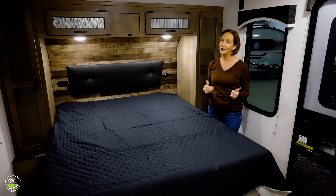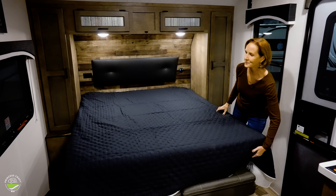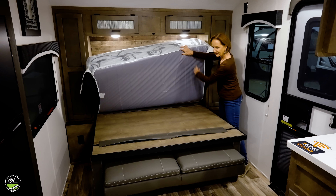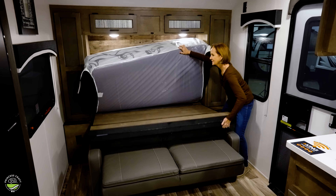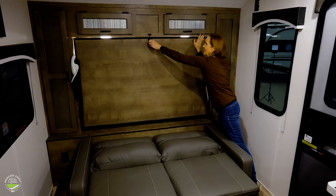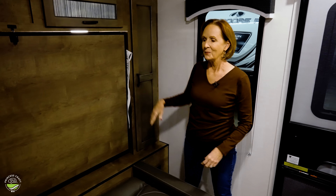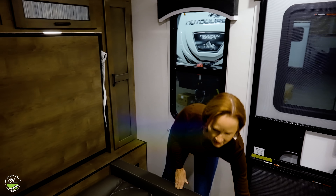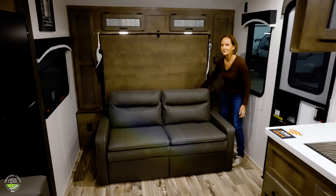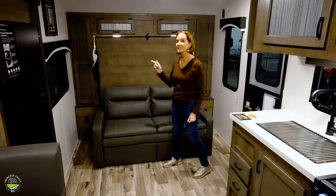Let me show you real quickly how easy this bed is to fold up — one of my favorites. Just fold this up, lift it up a little, flip it over and up it goes. Just push it right in and one clip. Sometimes you do need to tuck in the bedding a little bit, but that's so quick and easy. Just fold up the sofa and you're right back to enjoying your living room.